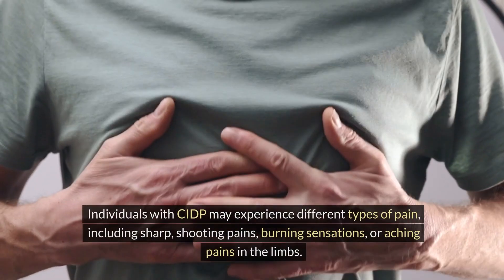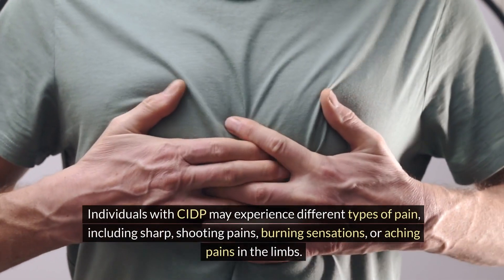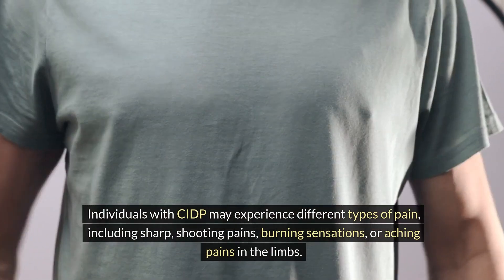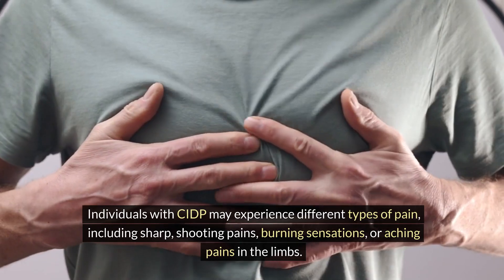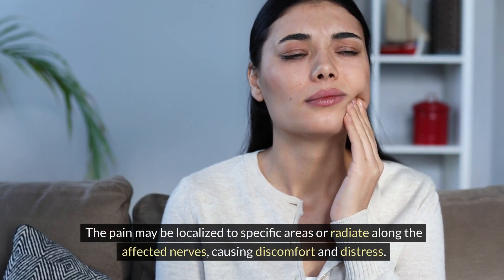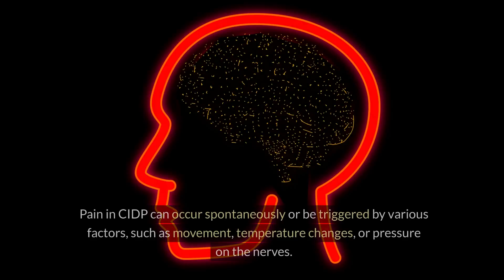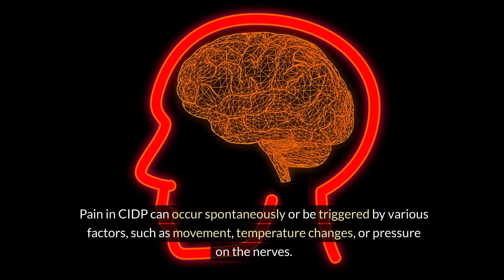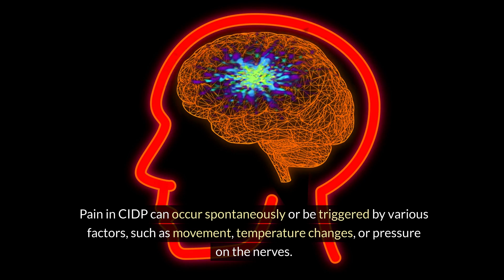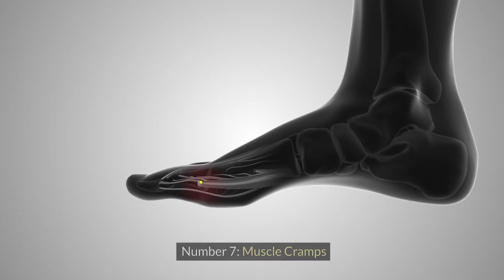Individuals with CIDP may experience different types of pain, including sharp, shooting pains, burning sensations, or aching pains in the limbs. The pain may be localized to specific areas or radiate along the affected nerves, causing discomfort and distress. Pain in CIDP can occur spontaneously or be triggered by various factors, such as movement, temperature changes, or pressure on the nerves.